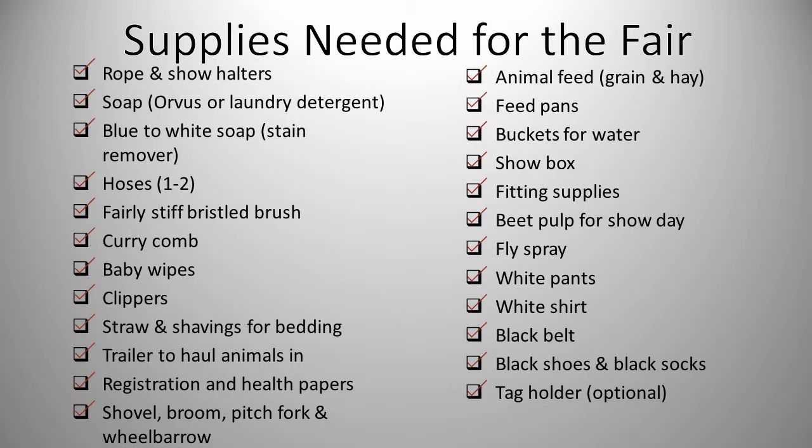Please don't be scared away by this list. Once you have your things set to go, you will feel relieved that you aren't forgetting anything.